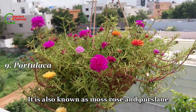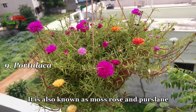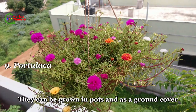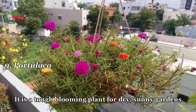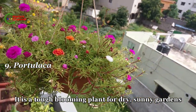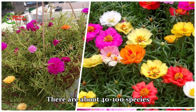Ninth is portulaca, also known as moss rose and purslane. They can be grown in pots or as a ground cover. It is a tough blooming plant for dry, sunny gardens. There are about 40 to 100 species.